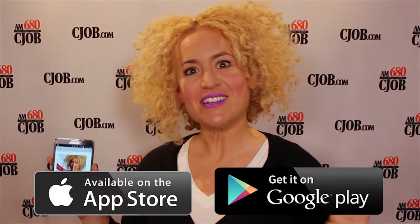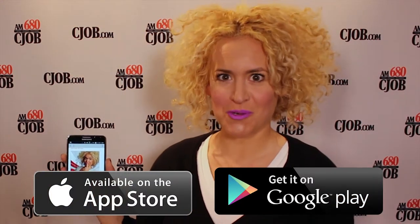You can also find it here — just go to cjob.com, go to our connect page, you can download the app, and it's free.